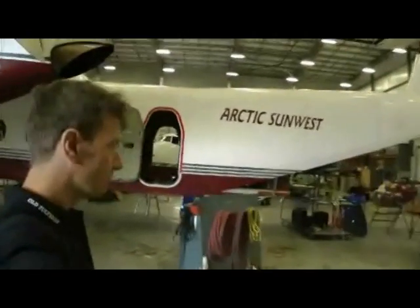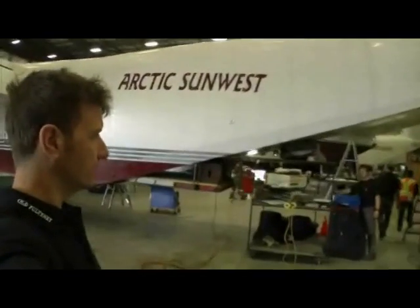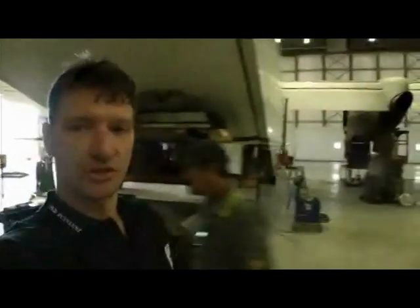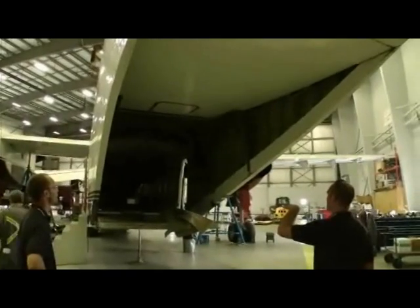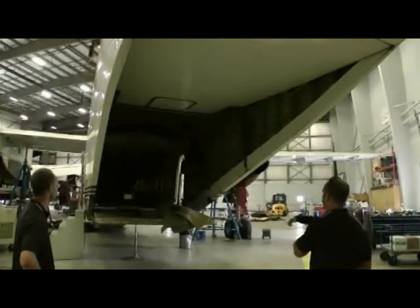Quite eerie looking at those crazy planes in there that we're going to load it into. This is the Buffalo aircraft that we've got to squeeze onto. We're just going to have a look in the cargo area and see how it looks for getting her on later on today. Wow, that looks pretty tight.